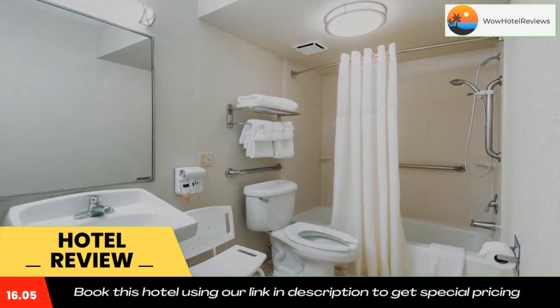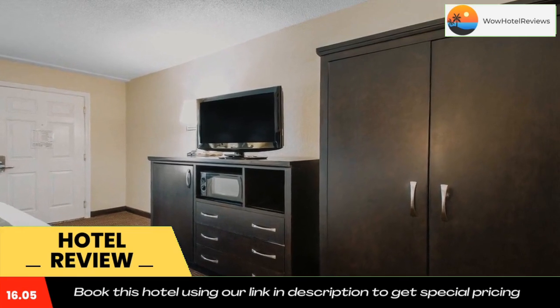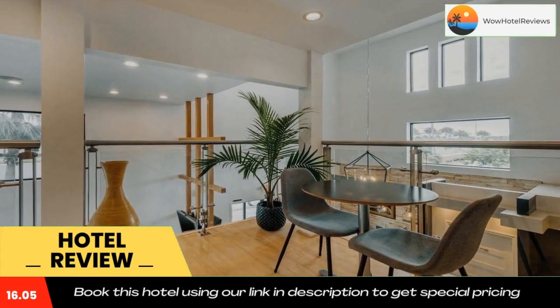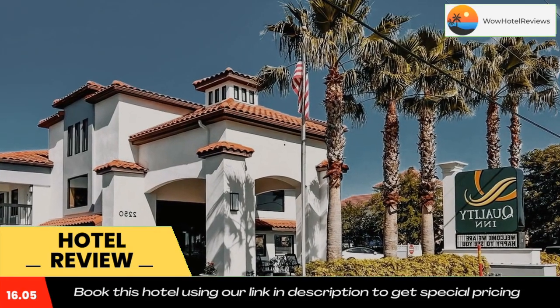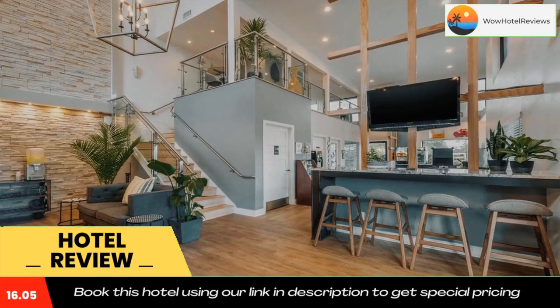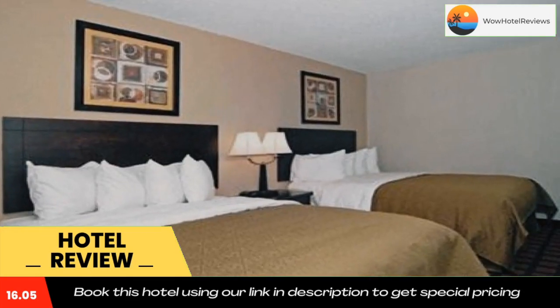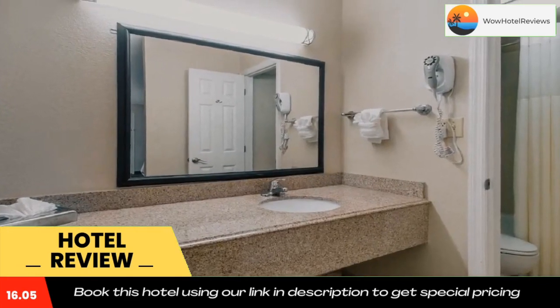Laundry facilities are located on the premises. Famous for its beaches and motor sporting events, there's always something to do in the Daytona Beach area. The Quality Inn Daytona Speedway I-95 hotel is 1.9 miles from Daytona Beach International Airport. The Ocean Center multipurpose facility is 5.7 miles from the property, and Ocean Walk Village is 5.8 miles away.